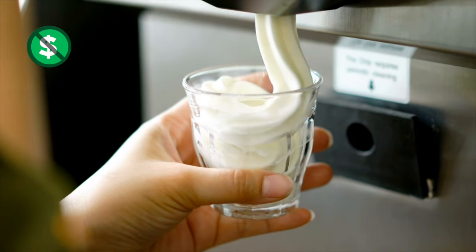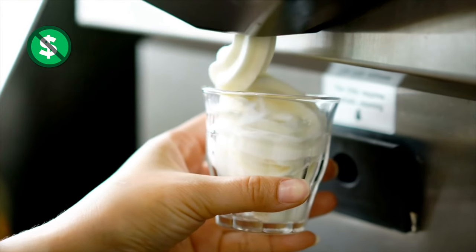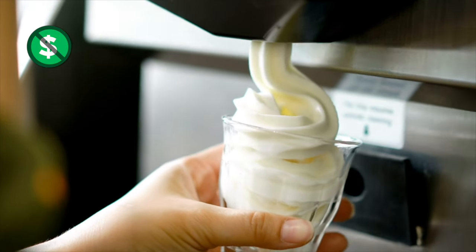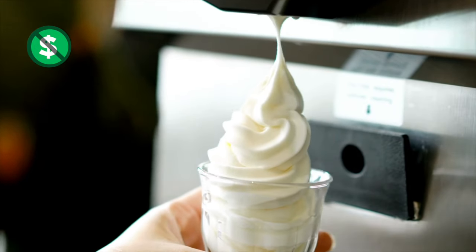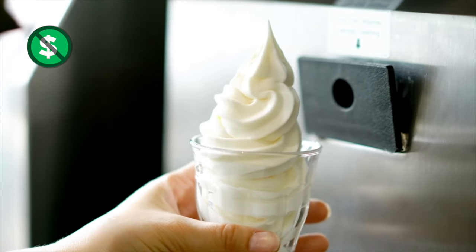Also available on board: Swirls — soft serve and frozen yogurt available on the Lido deck until midnight. Help yourself and have some ice cream. Look for it near the pool.